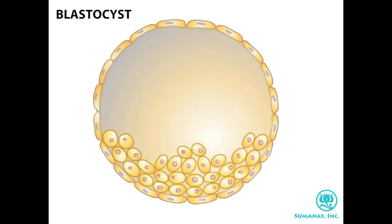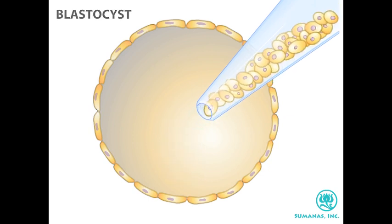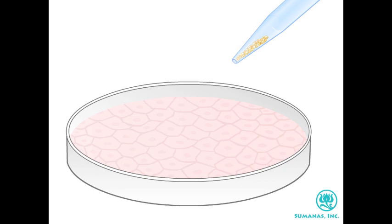Looking inside the blastocyst, we can see that it's a hollow ball made up of two cell types. An outer layer called the trophoblast eventually forms the placenta. An inner cluster of cells known as the inner cell mass becomes the embryo. The inner cell mass consists of embryonic stem cells, which can be picked up with a pipette and transferred to a petri dish for culturing.